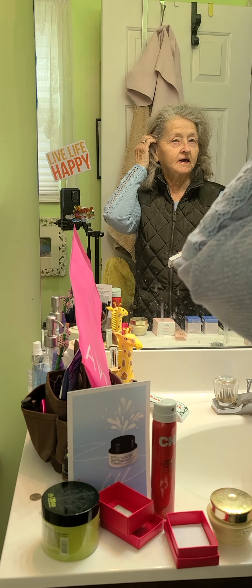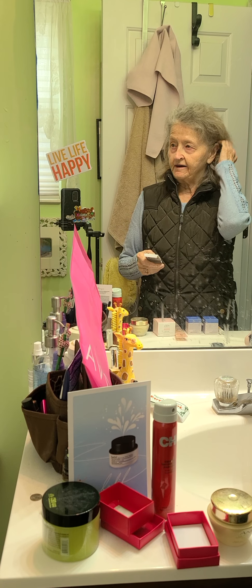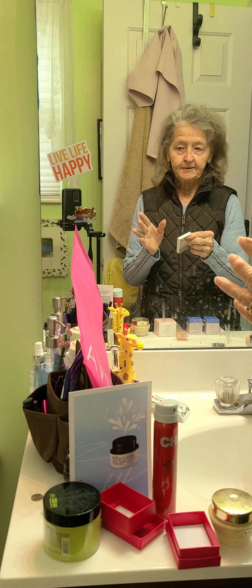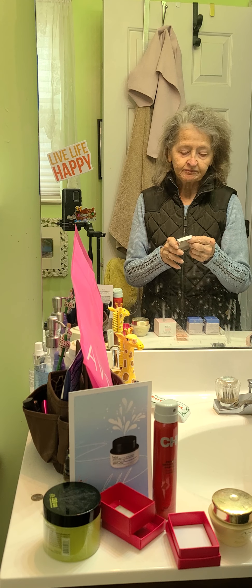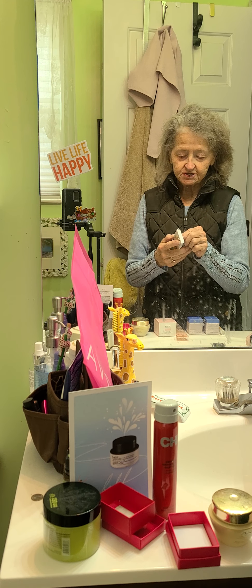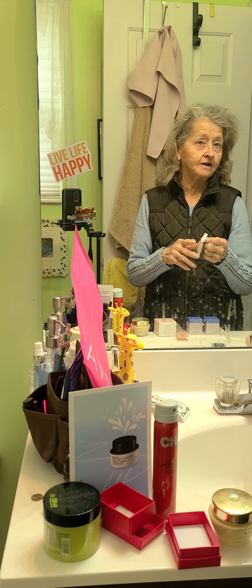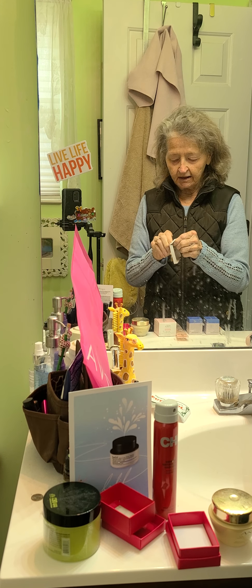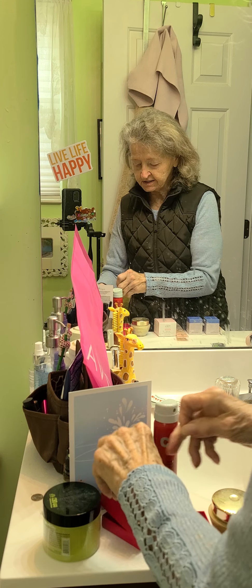I haven't done a YouTube video forever, and I'll also post this on my Instagram. I just wanted to show you some of the new things that I've gotten. It's been years since you've seen me on YouTube. I love these little moon earrings.